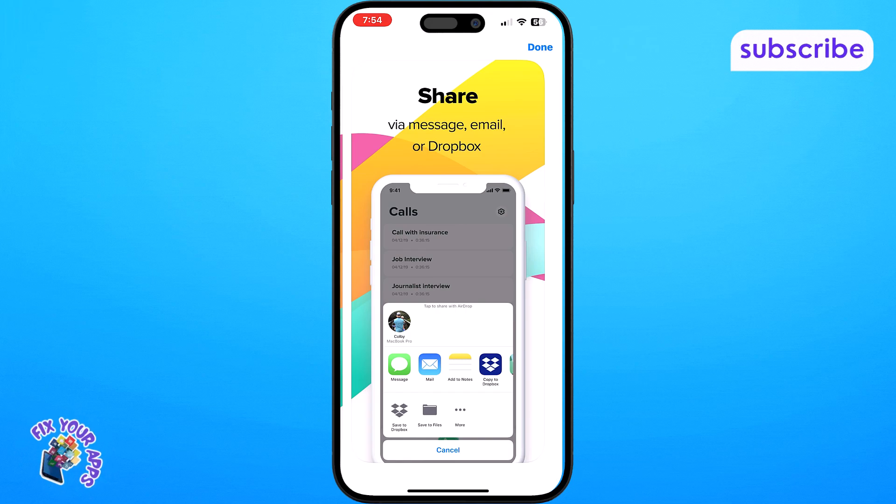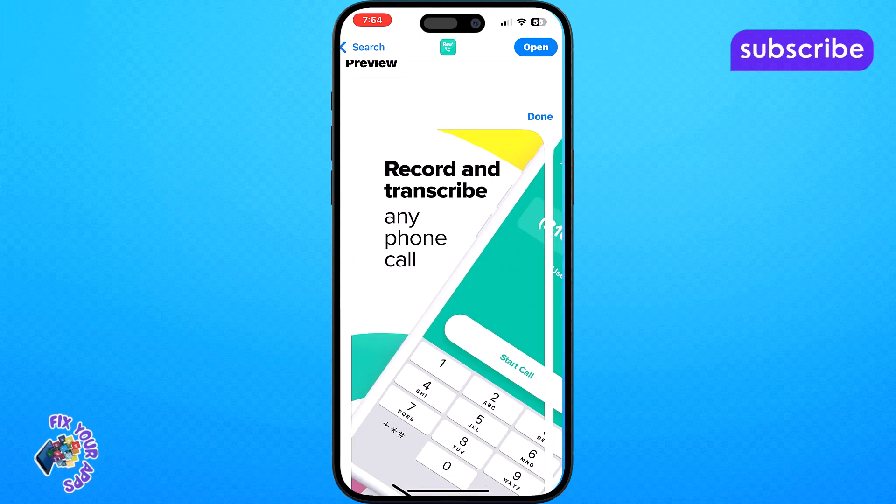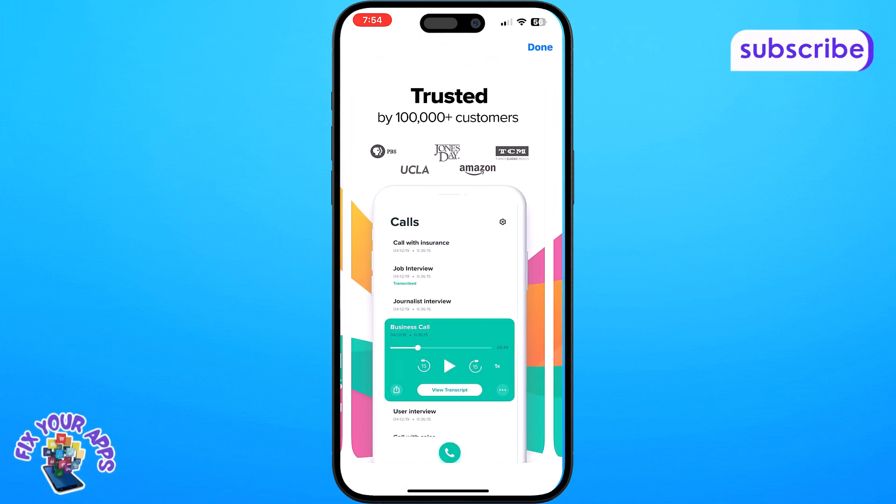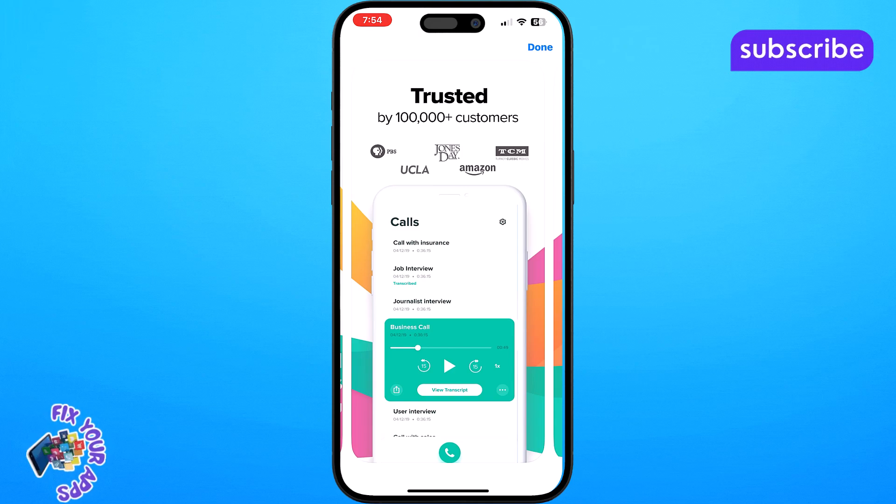Now let's take a look at the app's user interface. After opening Rev Call Recorder you'll find a very clean and straightforward design. The main screen features a prominent button labeled new recording, which is your starting point for capturing calls.